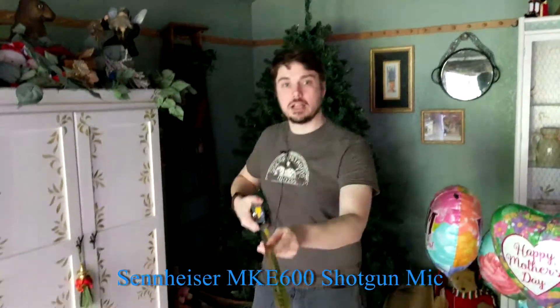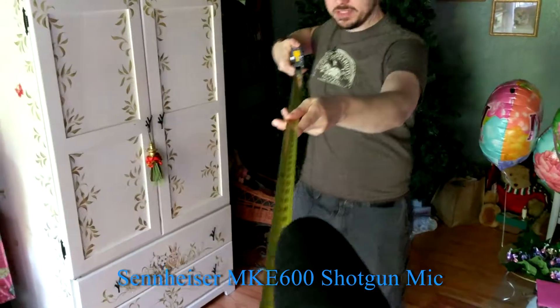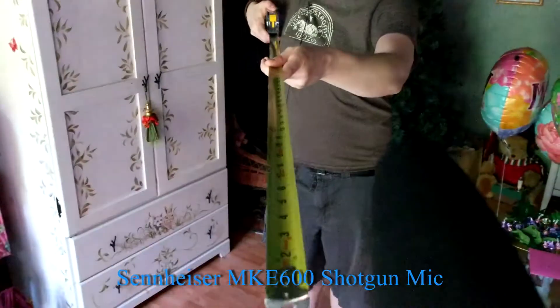Let's go ahead and switch to the Sennheiser boom mic attached directly to the H4N. I'll measure — I'm about four feet, five inches away. This is about the average distance you will get from a boom mic when recording a skit; you'll normally have it up, pointed down at your actors. It is pointed directly at me, but it's also going to pick up the reverberations of the room.